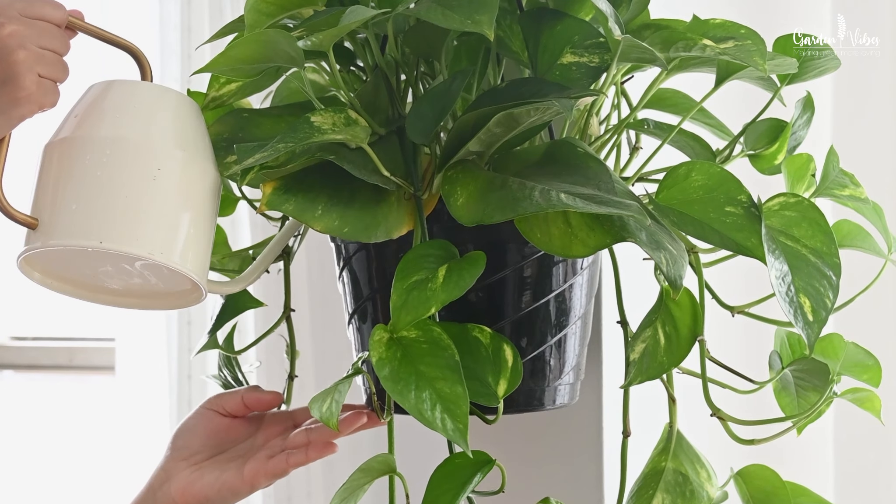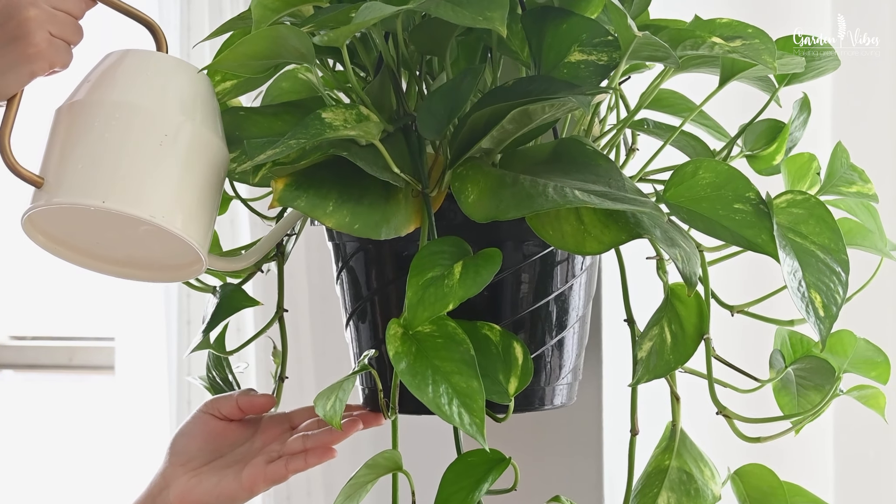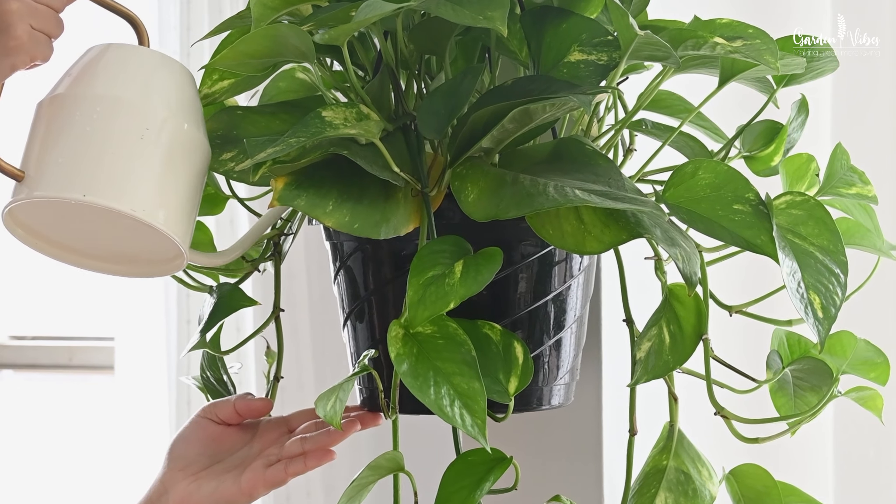They grow best in medium to bright indirect light and a humid environment. Allow the soil to dry out between waterings — don't overwater them. Cut any discolored or damaged leaves and stems.